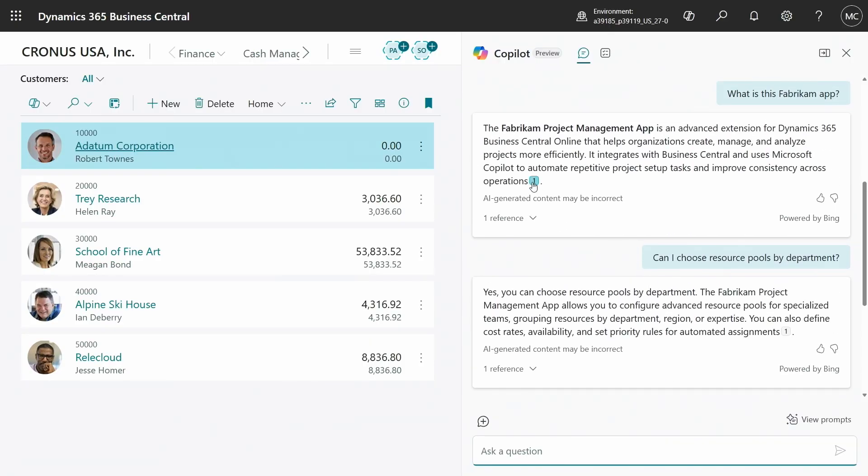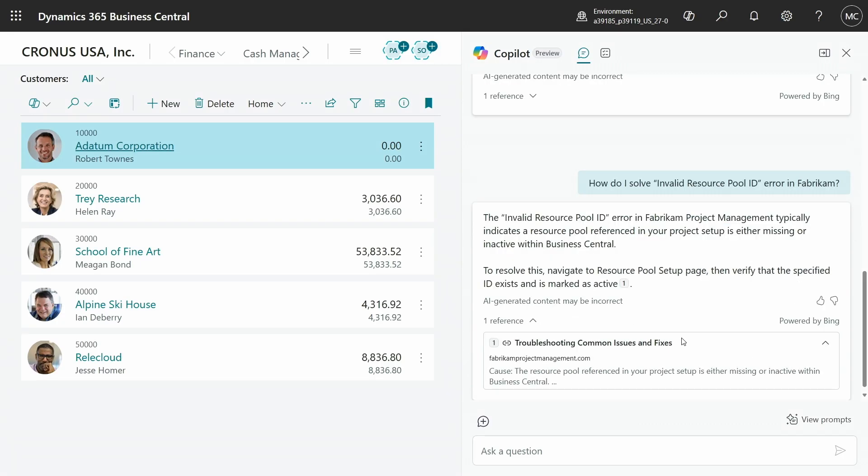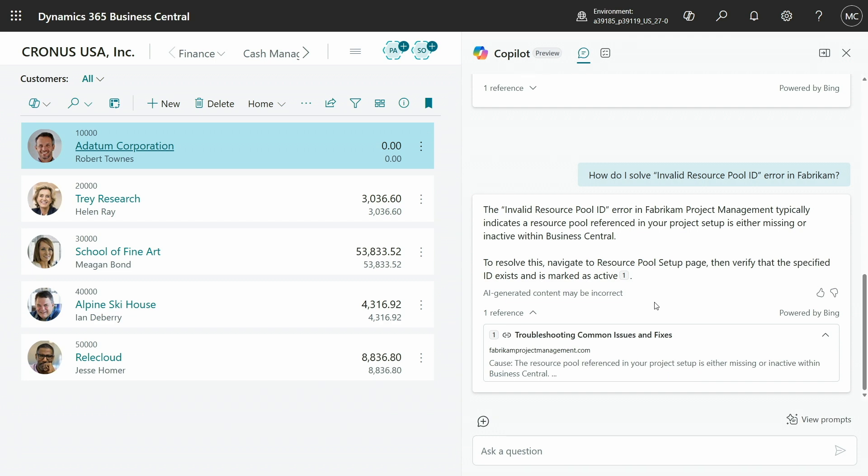You may have noticed that all throughout we have citations and references for each of these answers. That's because every response that Copilot gave me here is grounded in the documentation that accompanies the Fabricam app that I have installed. Essentially, it's using that documentation as the source for all of these answers — and that documentation is your documentation.